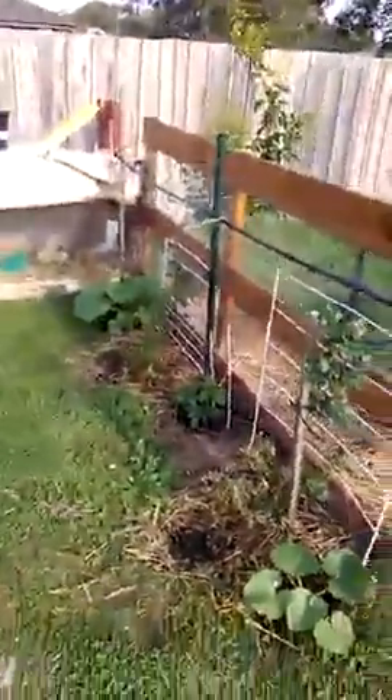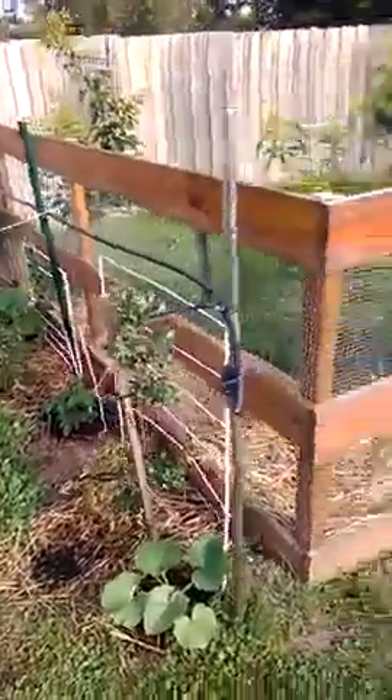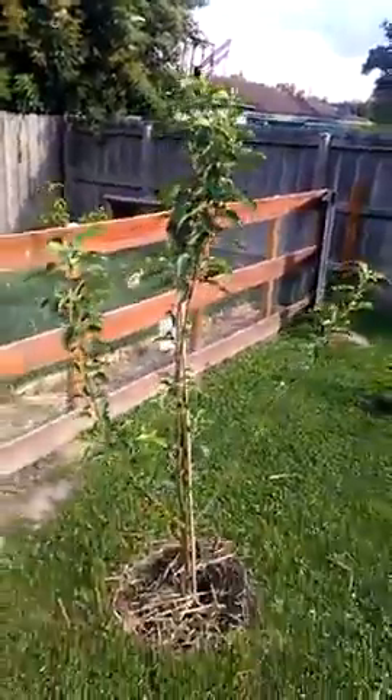What we did was take the wire off them both and let them run free — now they're strong enough. The orange, mandarin, and lime trees are going good. Sundown apples are going bang.